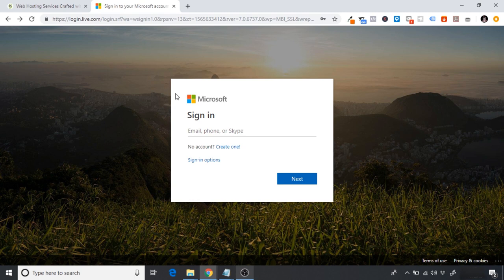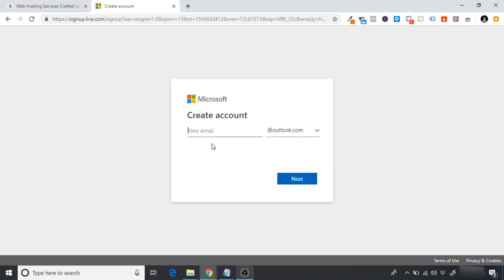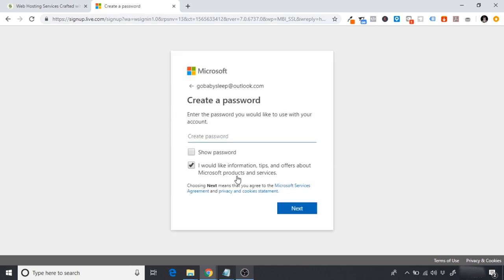Head over to Outlook.com and click on 'Create a new account.' I recommend naming it the same as your domain name — mine is GoBabySleep, so GoBabySleep@outlook.com. Don't worry, we won't be using this as a customer-facing email — we'll set that up later in the course. This is just our centralized email for things we purchase related to our store.